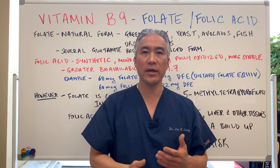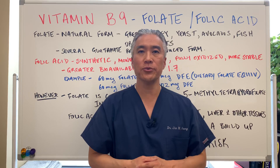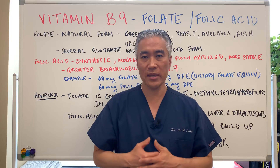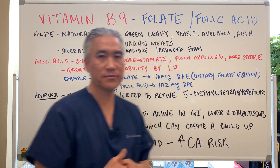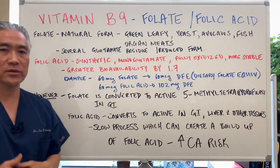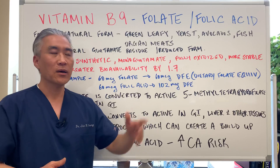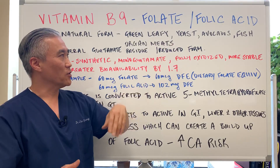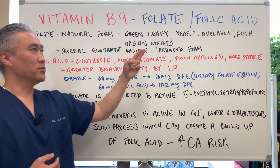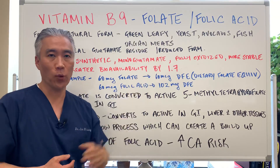Oftentimes folate and folic acid are used interchangeably. However, they're not the same. Folate is a natural form found in green leafy vegetables, organ meats, yeast, avocados, and fish. It has several glutamate residues and is in the reduced form.